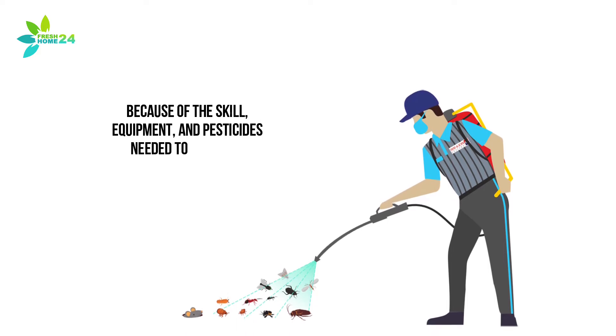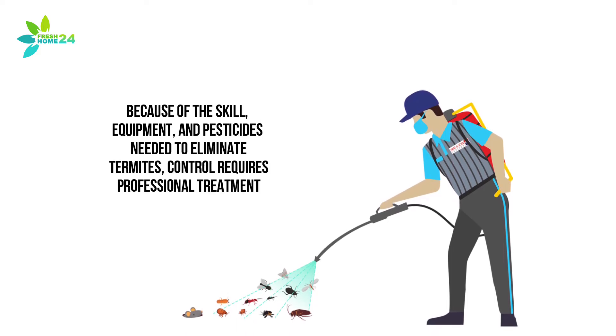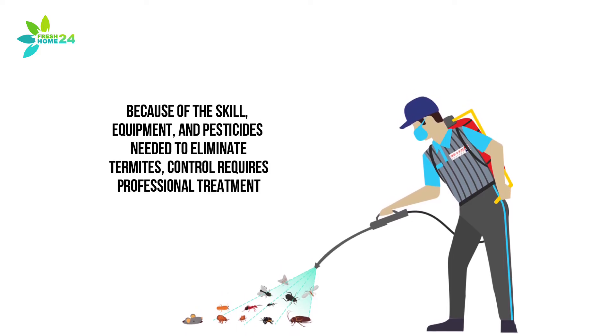Because of the skill, equipment, and pesticides needed to eliminate termites, control requires professional treatment.